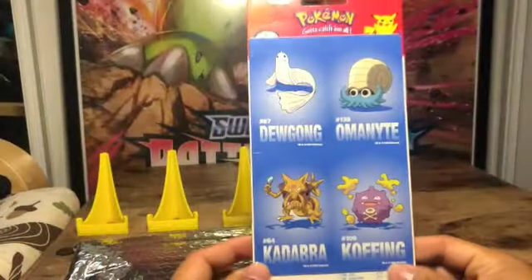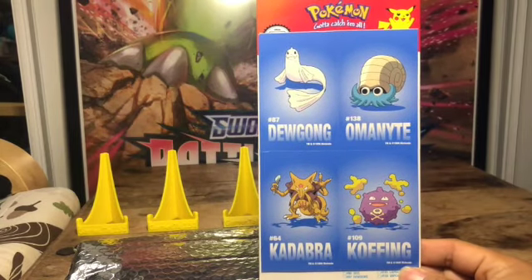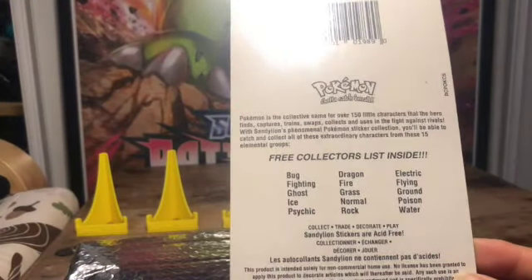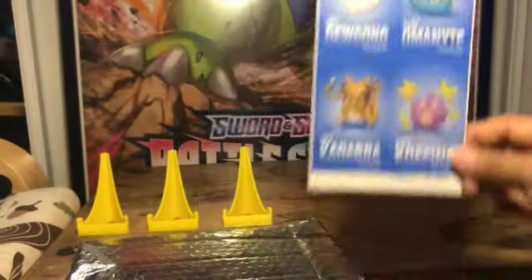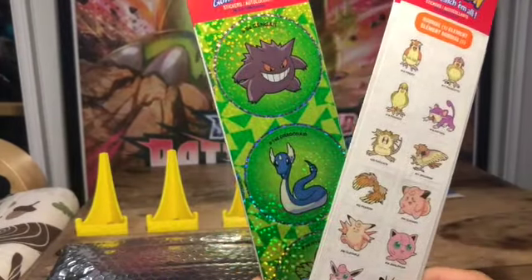There we go, let's pick out what's first here. Oh, these are stickers I think — 'free collector's list inside' — yeah, stickers! That is really cool, never had these before. Hey, nice! What else is in here? Oh, more stickers!